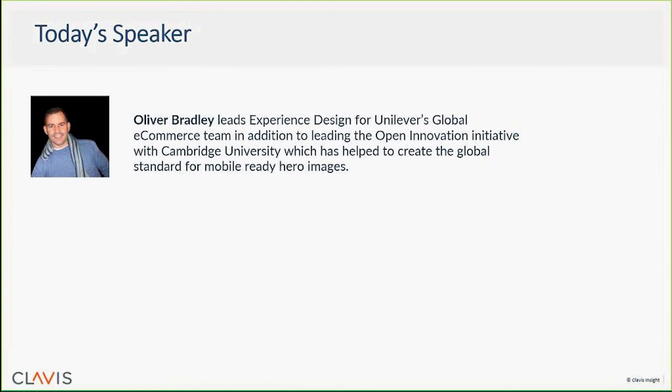We're really pleased to have Ollie with us here today. Ollie leads experience design in Unilever's global e-commerce team. He'll admit to being a bit of an e-commerce geek, but most of all he's passionate about making shopping for Unilever products better online. Through his work with Cambridge University, Ollie and his team have come up with the concept of mobile-ready hero images, which have delivered stronger conversions than standard images across all screen sizes and are now live with over 40 retailers in something like 20 markets around the world. Unilever has open-sourced the design of these images in a bid to make online shopping better across the board.